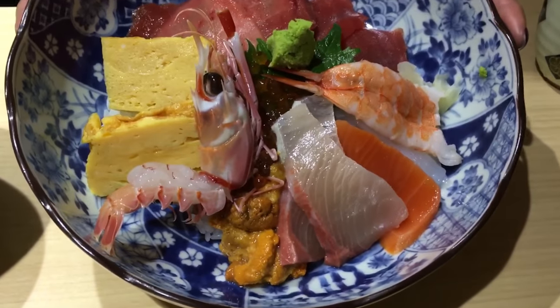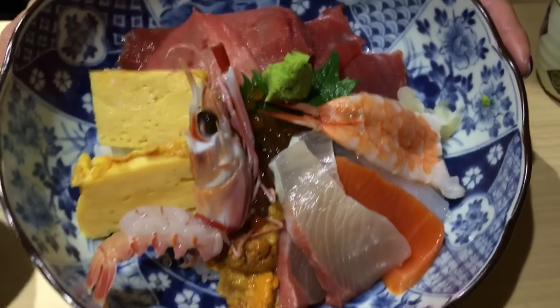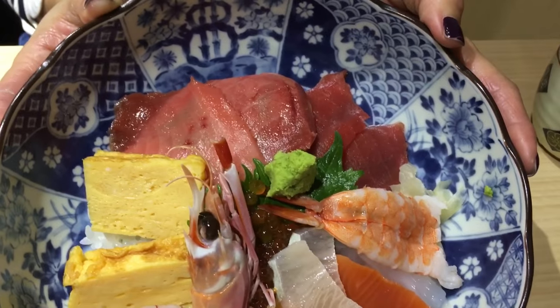Here we have a sashimi bowl with shrimp, uni, hamachi, salmon, squid, tamago, and of course, chu-toro tuna.